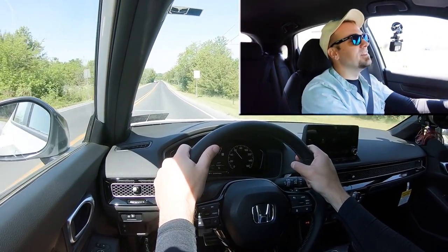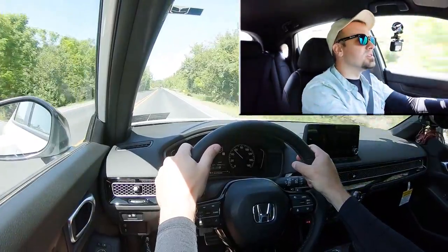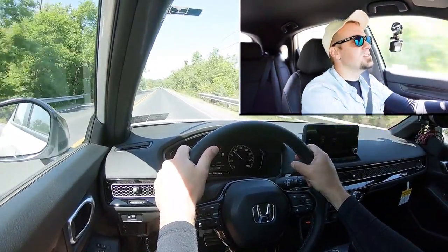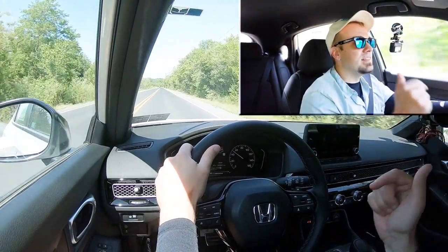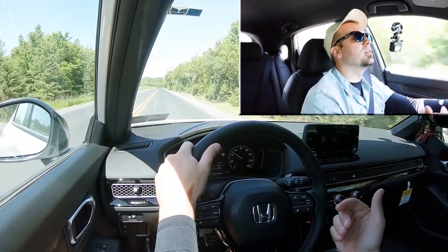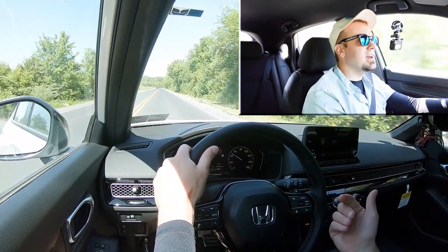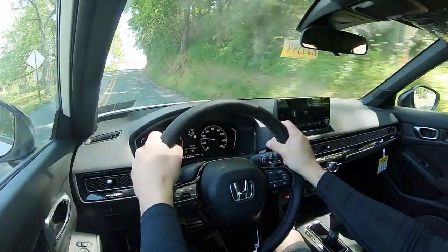It's definitely something you get used to — not the quickest thing in the world, but that's what the turbocharged four-cylinder is for if you want better acceleration. This engine is here for reliability. If you want the more reliable engine, go with the Sport trim level; if you want the more powerful engine, go with the EXL or Sport Touring. It's not the quickest but you'd get used to it.